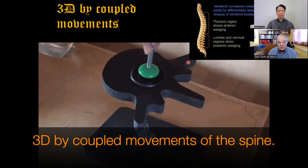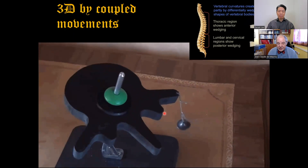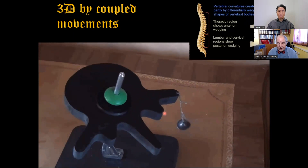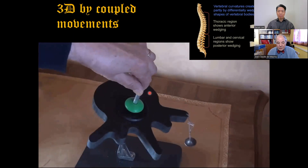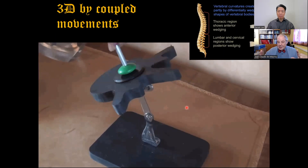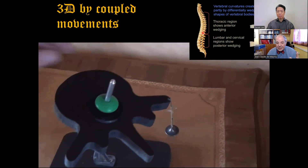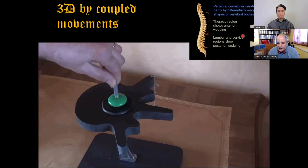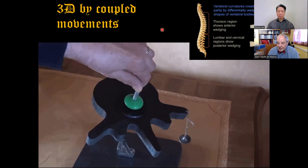To understand the 3D correction by coupled movements, it's very simple — a basic biomechanical model. We create an asymmetric tension between concavity and convexity. When going in a declive position, at the thoracic level we have rotation one way, and at the lumbar level, rotation the other way. It's only a little asymmetry of tension between concavity and convexity. Due to kyphosis and lordosis — the cuneiformization of vertebrae — we will have rotation.